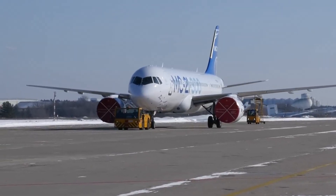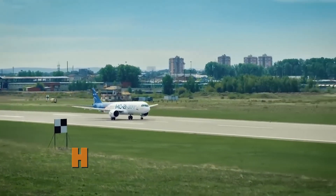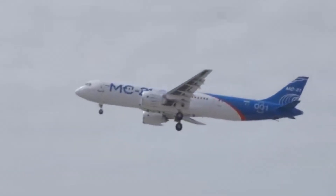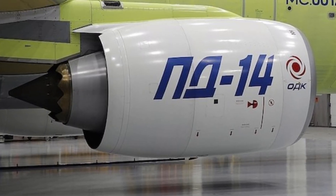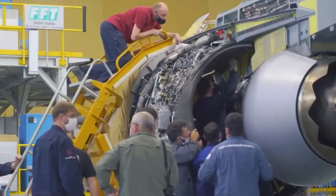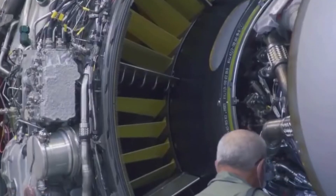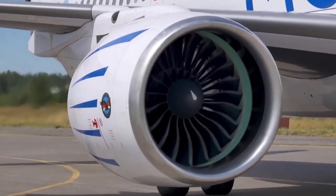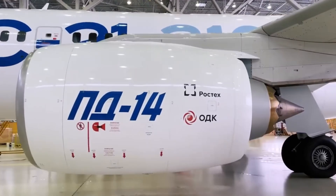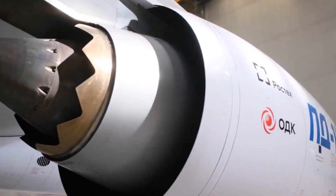The MC-21-310 took its first flight with PD-14 engines in December 2020, marking a significant milestone for Russian aviation. The PD-14 incorporated several cutting-edge technologies, including 3D aerodynamic design methods for all components, resulting in a highly efficient gas path. One of the most innovative features is its fan blades, which are hollow and made using diffusion bonding technology, making them strong but light — crucial for increasing engine performance and reducing weight.